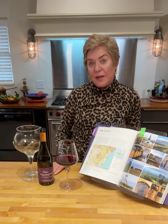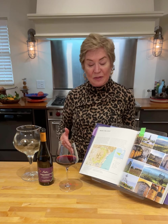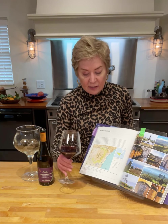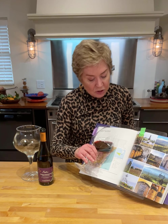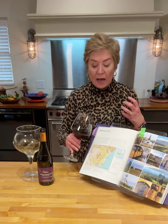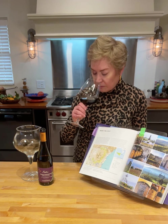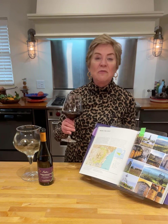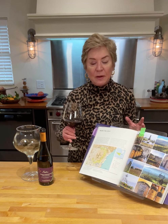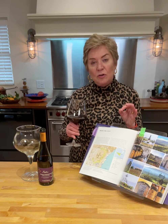Let's go ahead and taste this wine, and then we'll talk a little bit about how to serve it and what to serve it with. First of all, let's look at the color. Just like Pinot Noir, it is a lovely ruby color, and it's not super dense in the glass — I can see through it. When I swirl and smell it, I get red fruits and cherries, I get a lot of spiciness, specifically cinnamon, and I get some dried herbs in there as well.